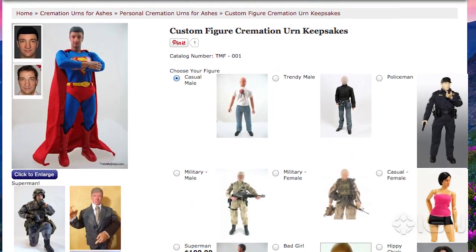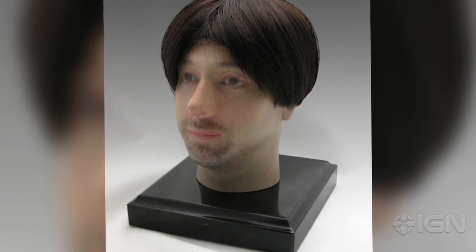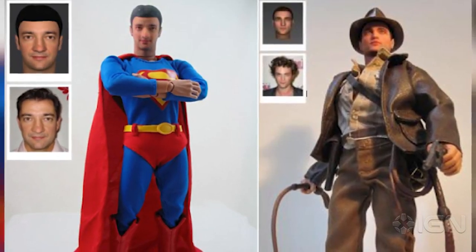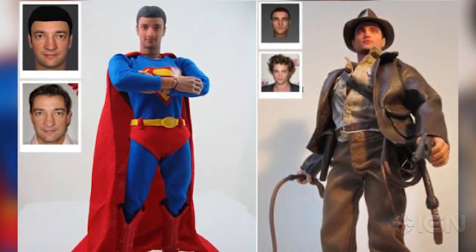From as little as $100, they'll mock up a miniature urn in whatever shape takes your fancy. Though the suggestion is you'll opt for one that looks somewhat like yourself, thanks to facial recognition software — that seems a little creepy to us. So instead, why not opt for your favorite film character? Examples listed include both Superman and Indiana Jones, though there's a fair few options.